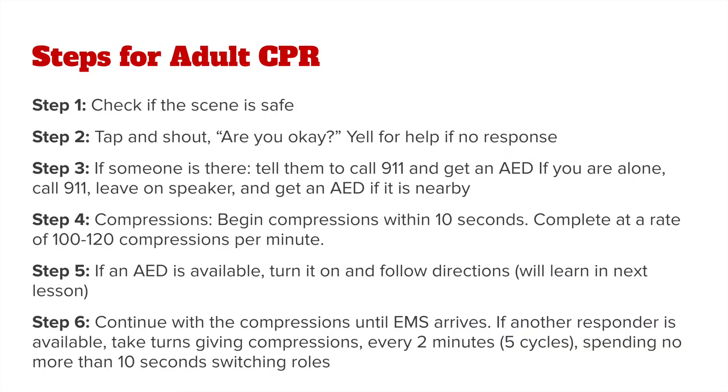There are six specific steps for adult hands-only CPR. Step one: check if the scene is safe. Step two: tap and shout, are you okay, to check for victim responsiveness, and yell for help if no response is given. Step three: if another bystander is there, tell them to call 911 and get an AED. If you are alone, call 911, leave it on speaker, and get an AED if it is nearby.